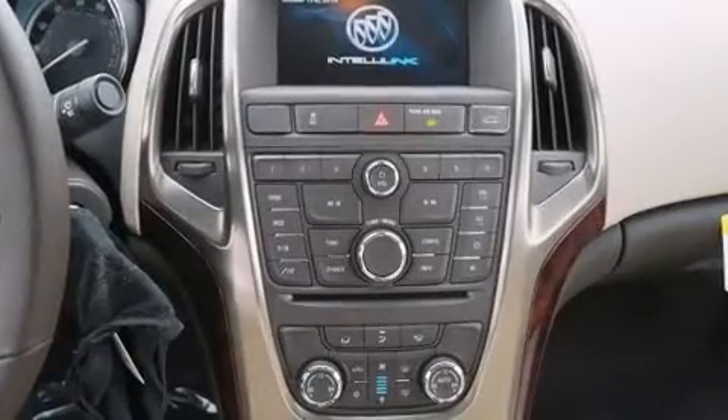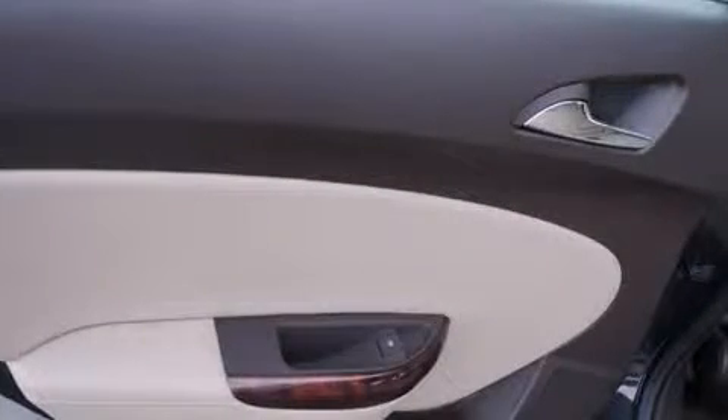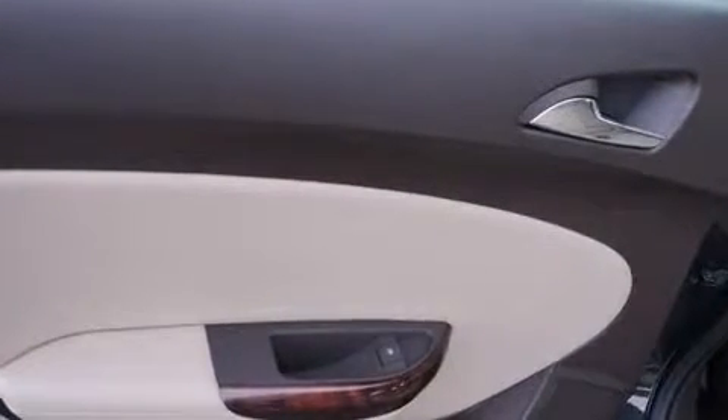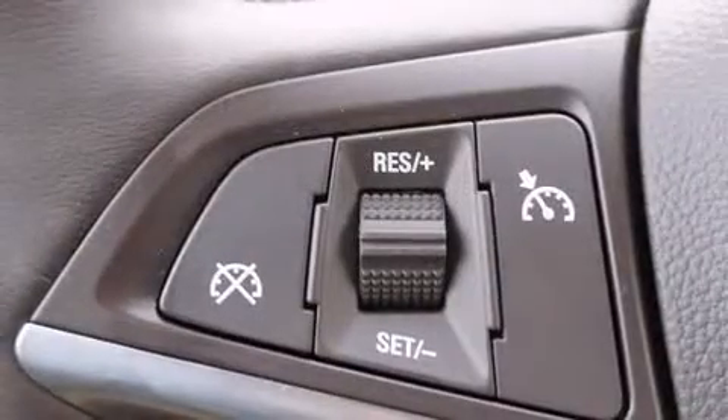Safety equipment has been integrated throughout, including head curtain airbags, front and rear side impact airbags, traction control, brake assist, a panic alarm, OnStar, and four-wheel disc brakes with ABS.